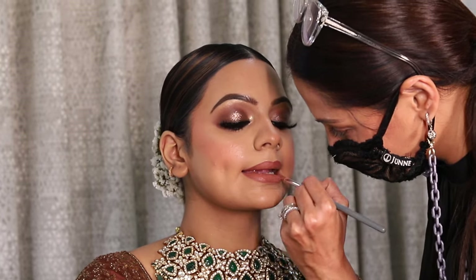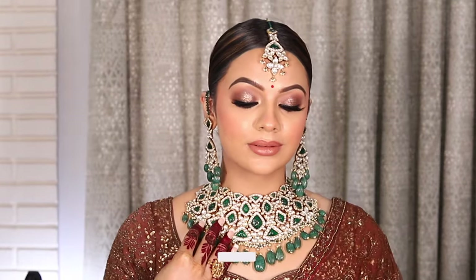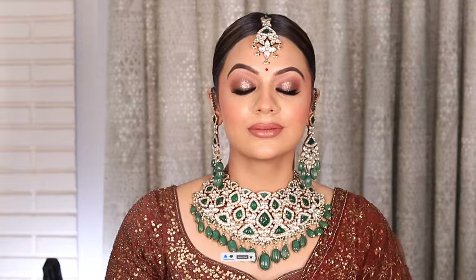Do let me know in the comments what you think about the entire look. Tell me what is your favorite Forever 52 product — I would love to know. I own quite a few of their products but I'd love to know what you love. Don't forget to subscribe to my channel and switch on the notification button. Thank you for watching.